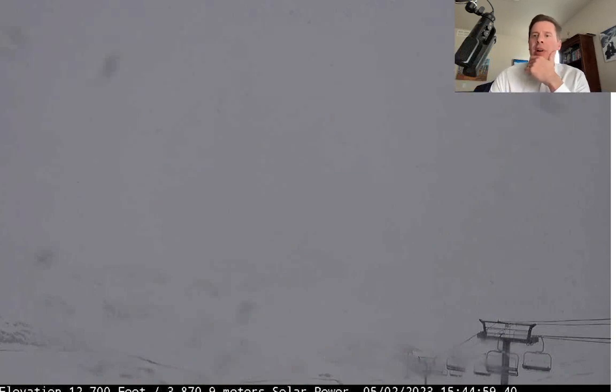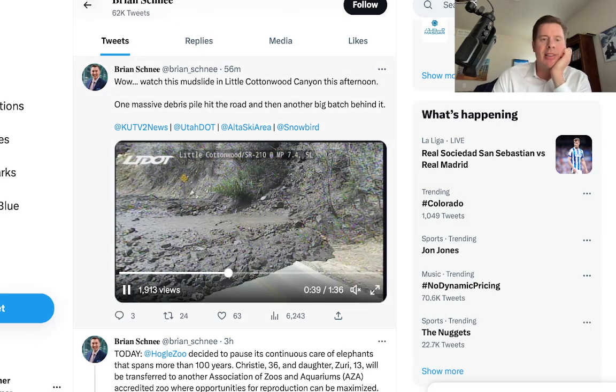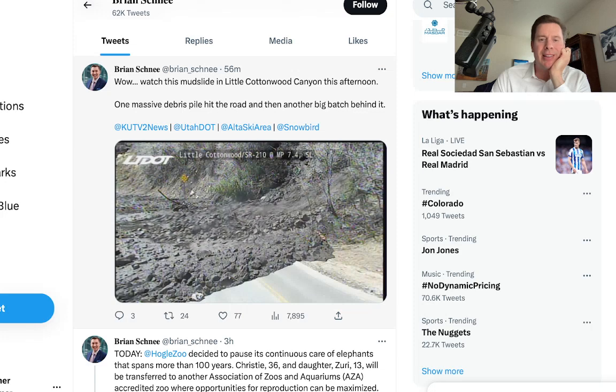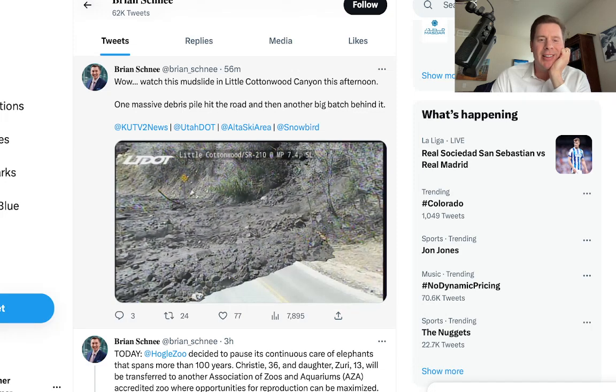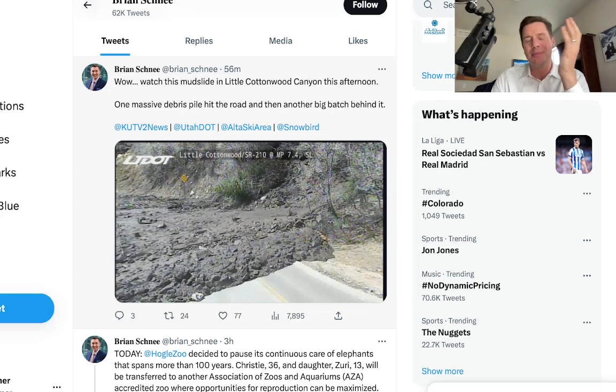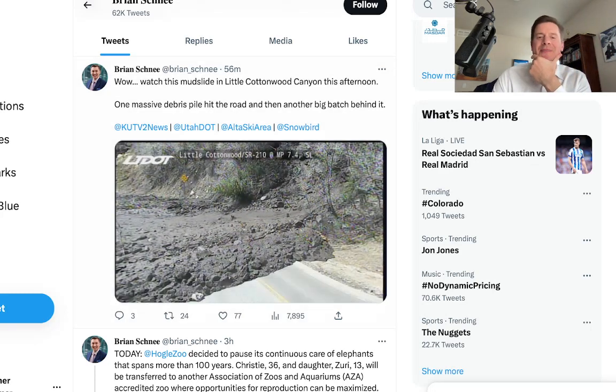I want to show you what else is going on right now — over to my Twitter account. In Utah in Little Cottonwood Canyon, look at this video with this mudslide coming down in Little Cottonwood. A massive debris pile hitting the road there — just crazy. You've got all the snow melting and some areas seeing mudslides lower down in Little Cottonwood. Pretty amazing stuff.